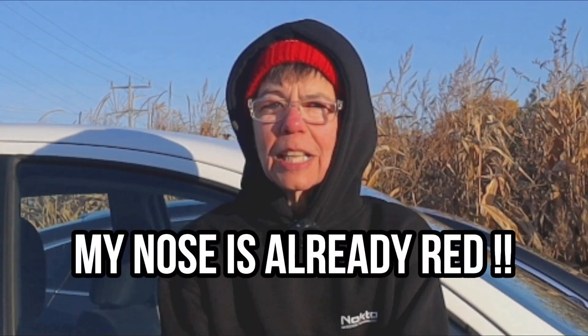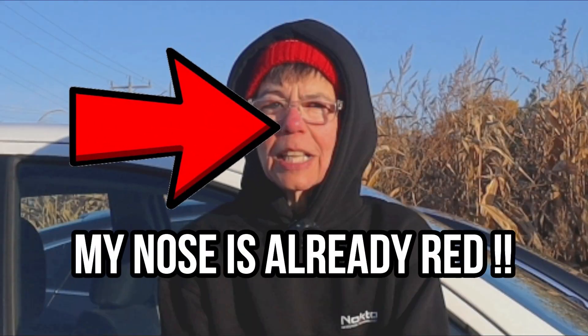Hey everyone! My name is Liz and today I have driven about half an hour out into the country to join John and Gord on one of their permissions. Lots and lots of area here to detect and it is a very chilly morning. It is zero Celsius and it's feeling like minus three. Let's see what kind of history we can step on and detect.